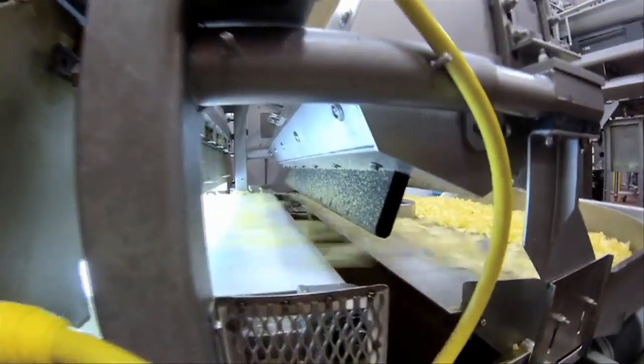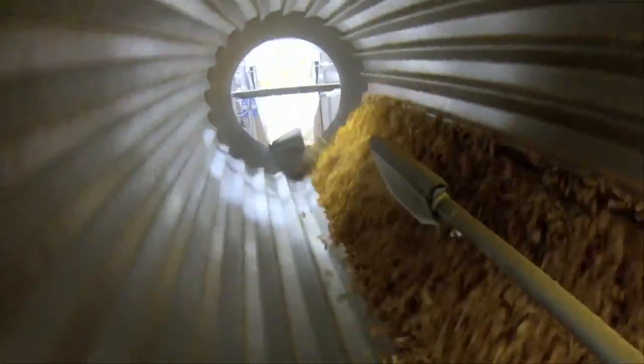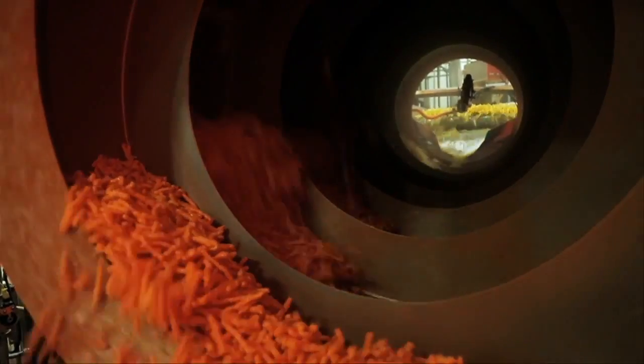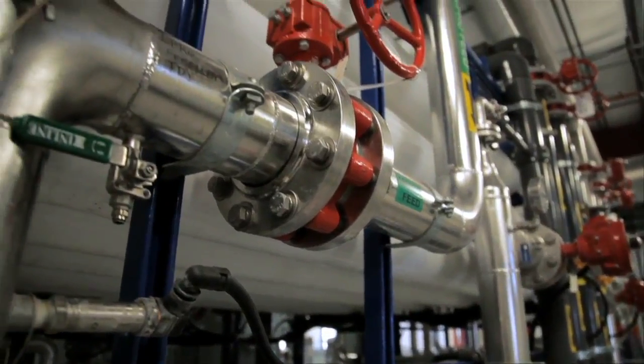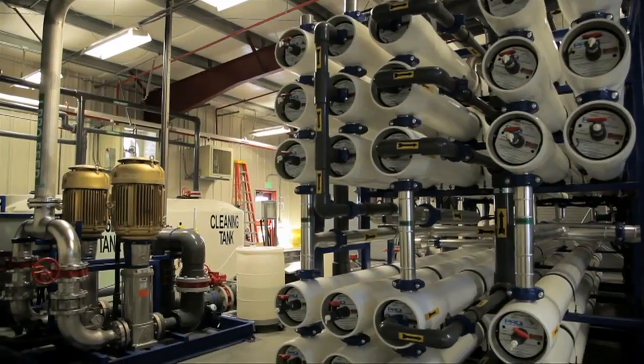All of the products that we make at this plant — your fried Cheetos, your potato chips, your Ruffles, your Fritos, your Doritos, your Santitas, your Tostitos, and Sun Chips — all benefit from the investments that we made in green energy. Moving forward, Frito-Lay and PepsiCo will be able to use the learnings from all of these technologies to redirect to different parts of the business all across the world.